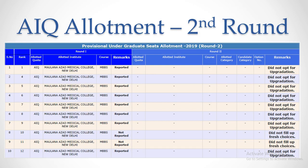MCC released the provisional allotment list for Round 2 NEET 2019 MBBS BDS Counselling. The second round allotment list has a different structure compared to Round 1, because it contains data for both Round 1 and Round 2 counselling. The allotment list contains All India Quota rank, reservation quota, allotted medical college, and category. You can download this list from mcc.nic.in. Check whether you are allotted a seat in Round 2 by searching your All India rank.